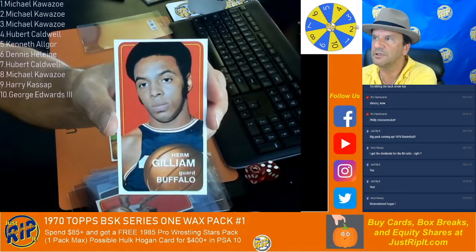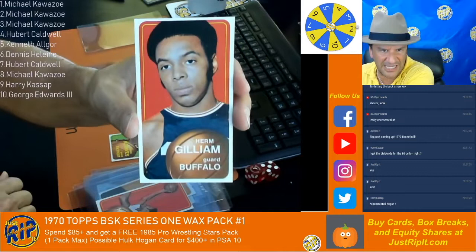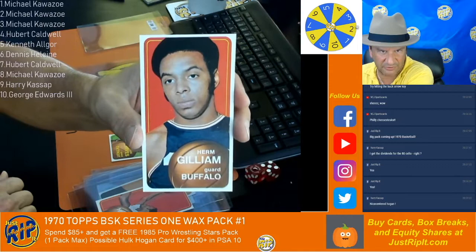1,700 and a 10. It looks pretty good, man. That looks really good. I'll give it a little — 1,700 and a 10. We'll take a close look at that. Top of his head is perfectly centered across the top there.